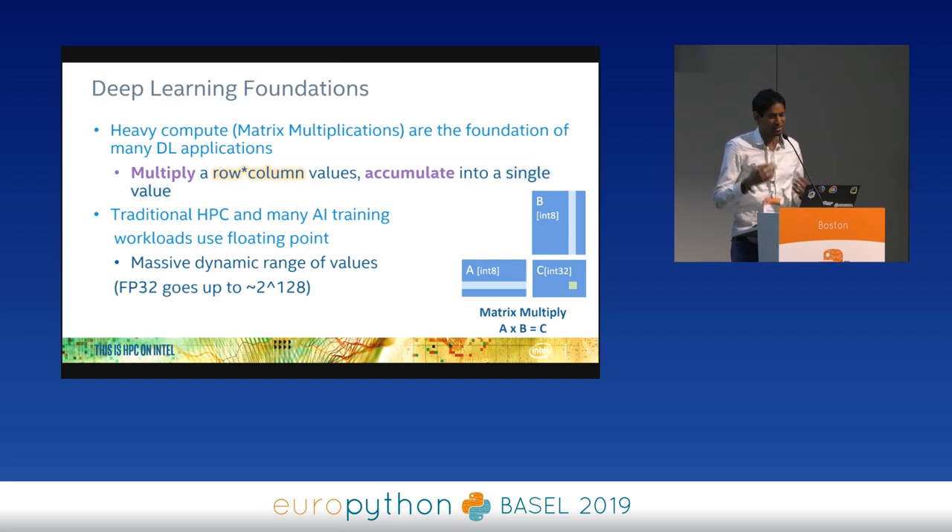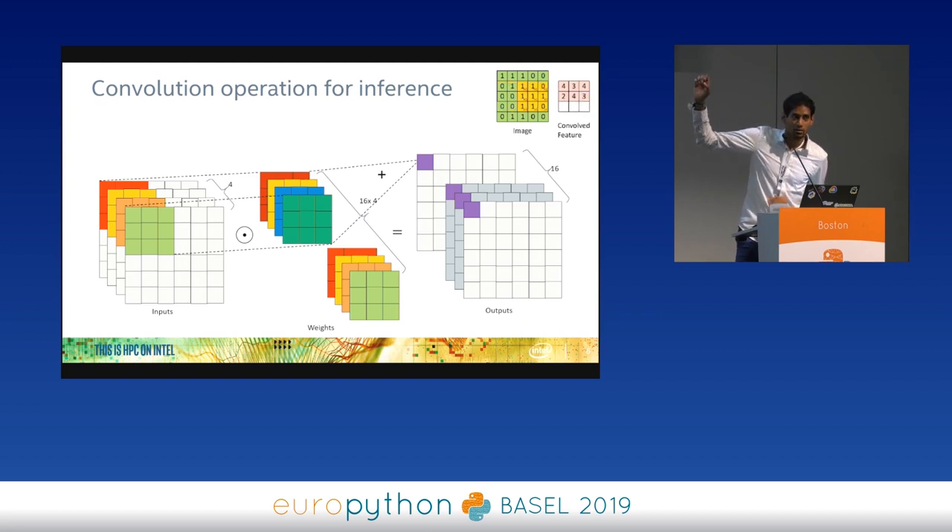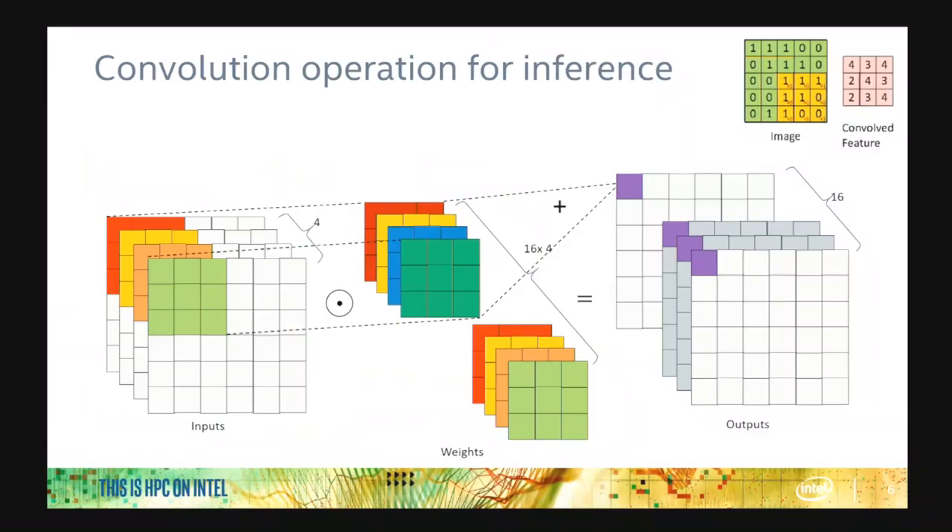In traditional high-performance computing, data types are usually floating point 32 — 32-bit numbers. We think we could do things faster by changing the data type. In a convolution network, a filter loops over an image doing lots of multiplications and additions, and we want to make this faster.